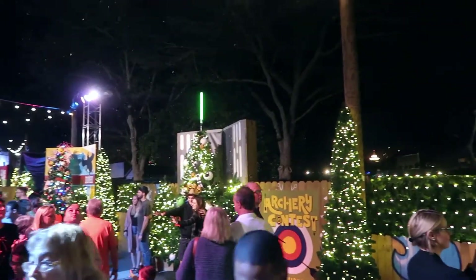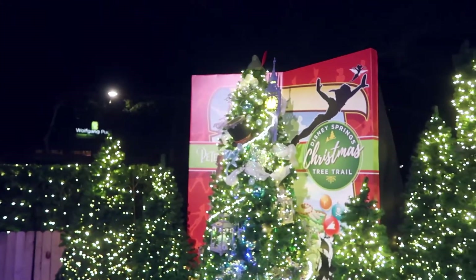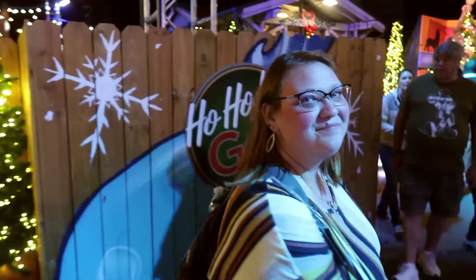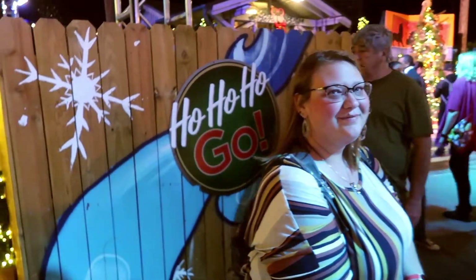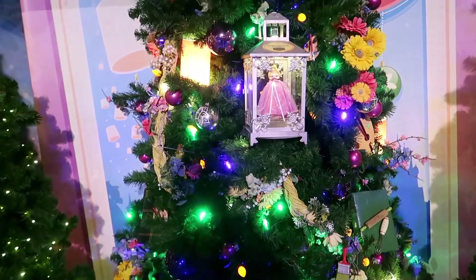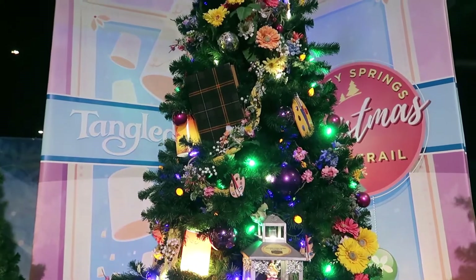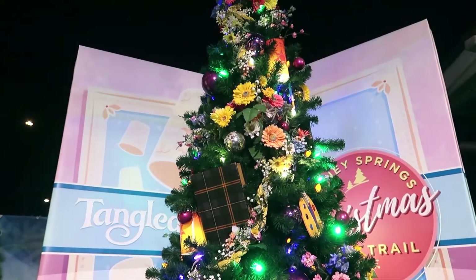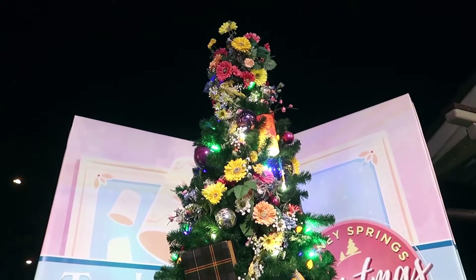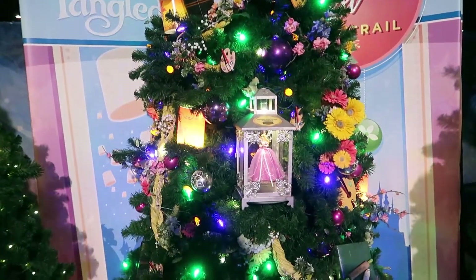I don't know how you're supposed to pick out your favorite because they're all so cool and so different. But I'm still going to make us pick out our favorites. Tangled — I really don't know the entire Tangled animated movie; I know the story more from Into the Woods. Still a nice looking tree, I love the flowers. However I think my favorite is going to be the one coming up.